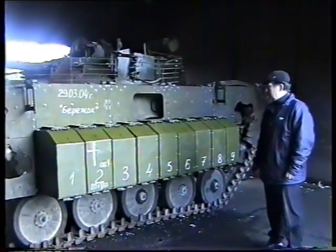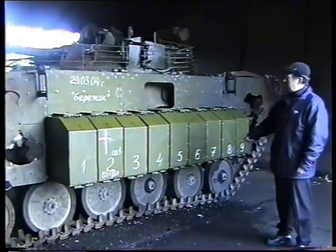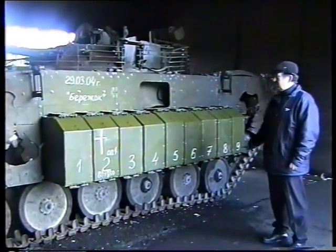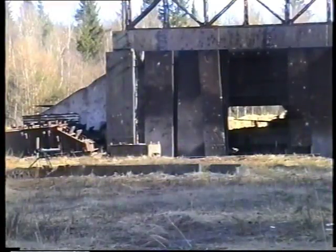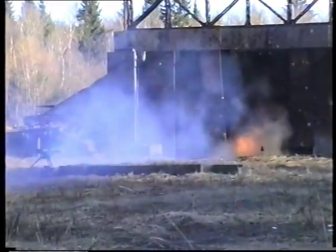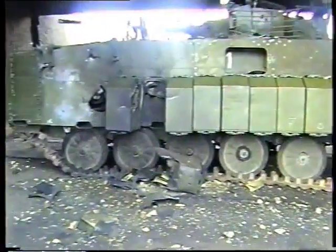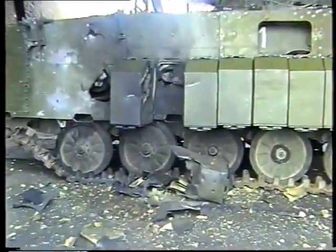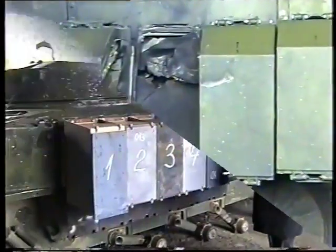Now, a new version of the ERA kit for light armored vehicles is being tested. It uses upgraded ERA tiles. The protection is tested by a PG-9 anti-tank grenade able to penetrate 500 mm of steel armor. The grenade fails to penetrate the hull. Besides, only one ERA box is destroyed — all other boxes remain intact.